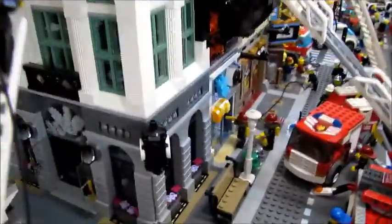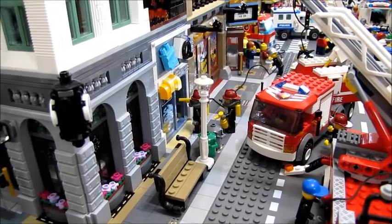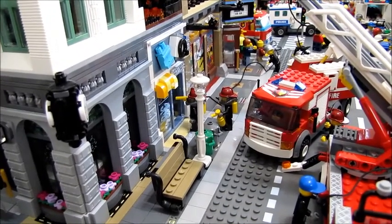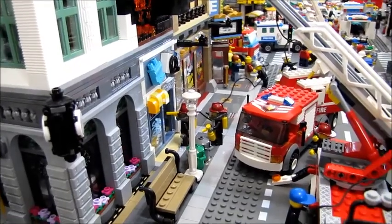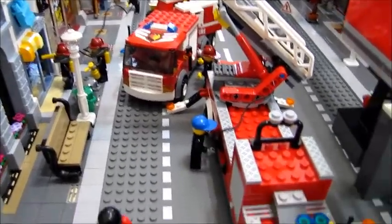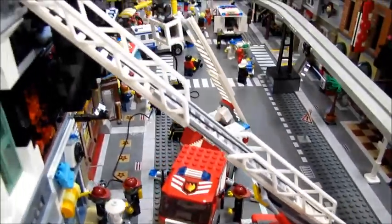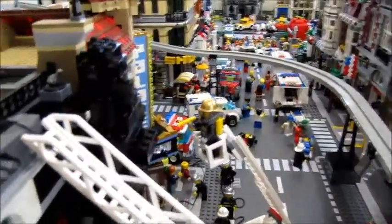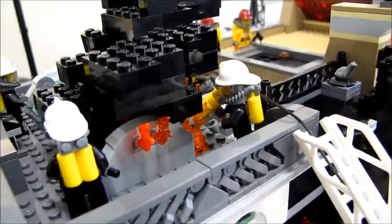As you move around to the front of the building you can see there's a little entry team out front. They're getting ready to go onto the first floor with a hose to make sure there's no fire or other victims trapped on the bottom first floor. There's a couple firefighters around the two trucks out front operating the ladders and the hoses.